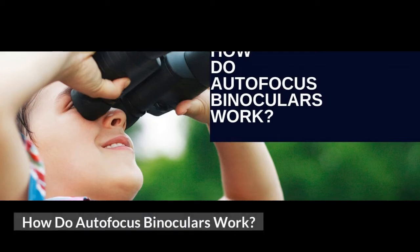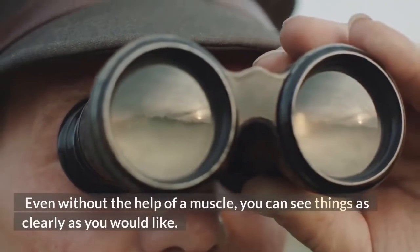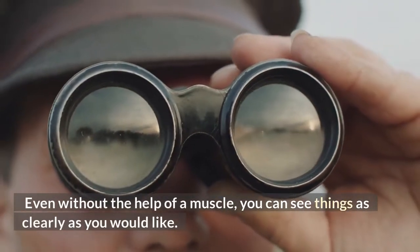How do autofocus binoculars work? If you are a passionate birdwatcher or a fan of astronomy, then binoculars are your go-to item for capturing images of the moon or anything outside in space. Even without the help of a muscle, you can see things as clearly as you would like.